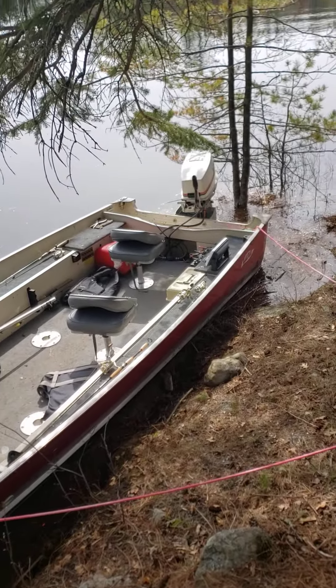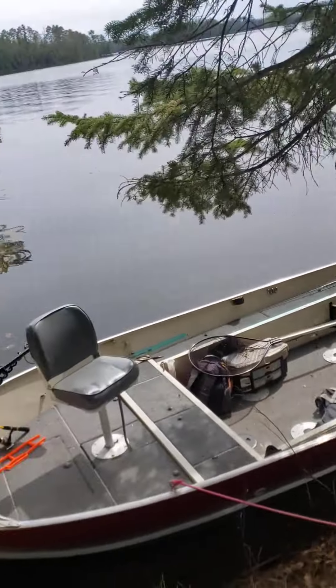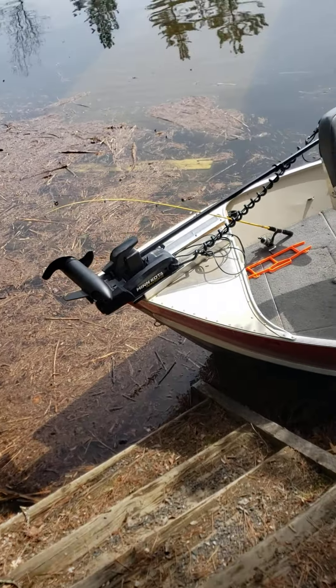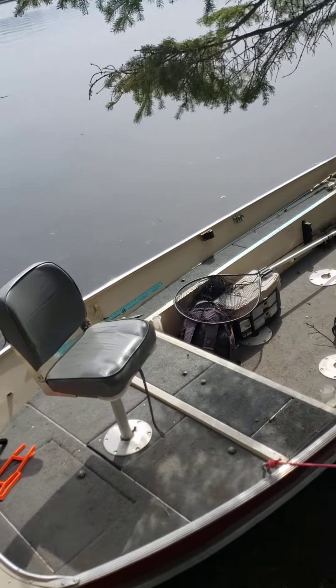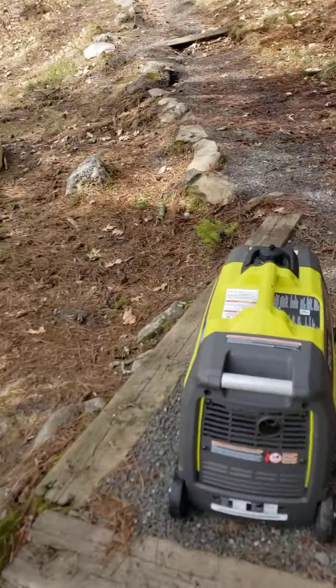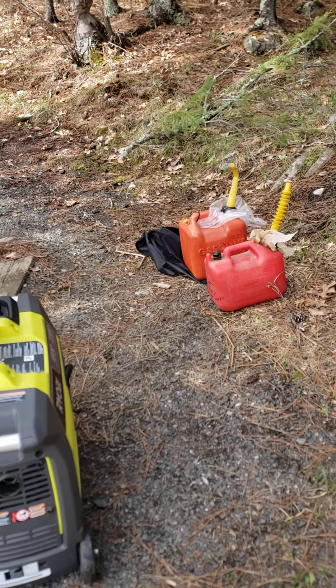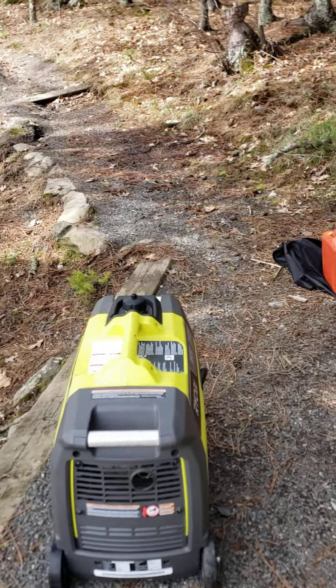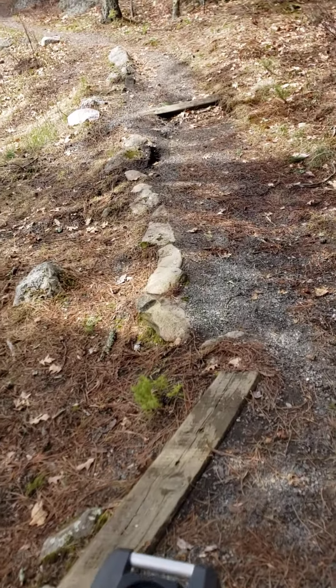So we've kind of beached our boat right next to the dock and just try to make the best of it. It's not banging up against any rocks or anything, so it seems to be doing all right. We have our spare generator gas and boat gas right there.